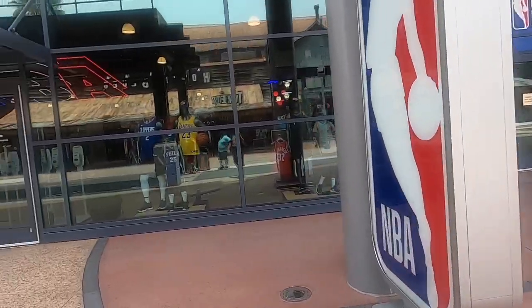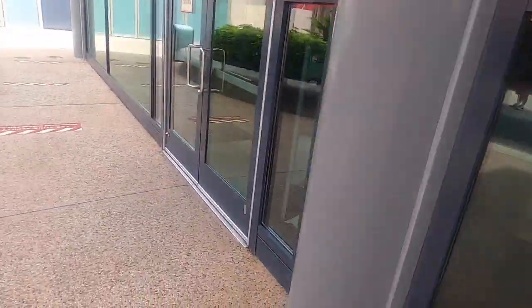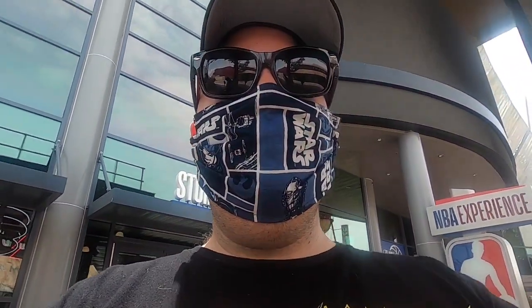The NBA Experience is still not open, but from what I can see it looks like they're getting ready — they've got lots of hand sanitizer stations. Should be open soon, probably in the next couple of weeks, especially since the NBA is going to be coming down here to finish their season.